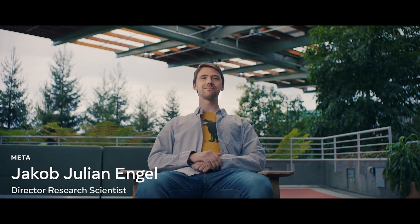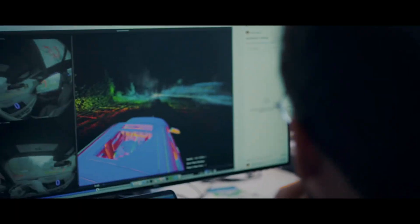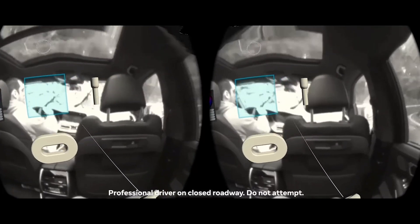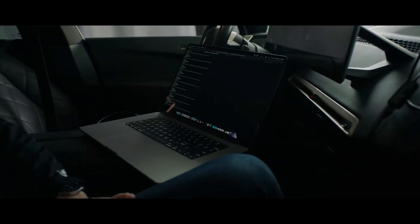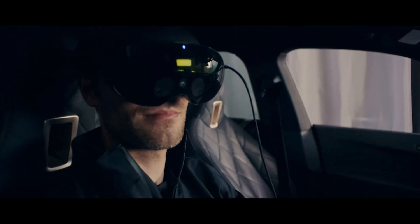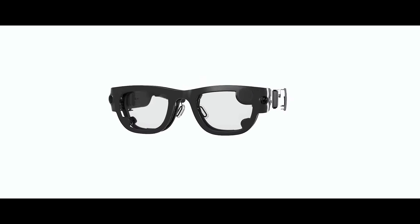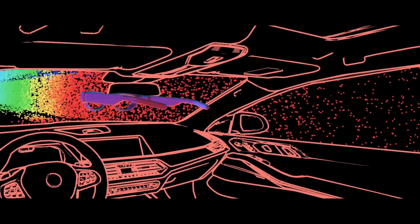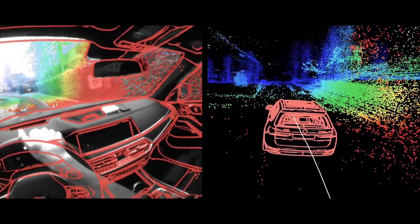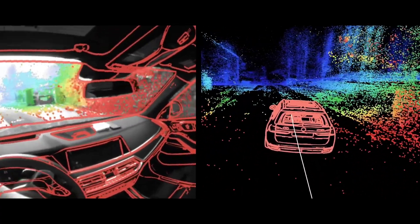Moving vehicles pose a challenge because the sensors get conflicting signals from the device's motion within the car and the car's motion within the world, which means it can't display stable virtual content. To solve this, we collaborated with BMW to incorporate information from a BMW car sensor array into the tracking system of our Project Aria research glasses. This created an in-vehicle tracking system that simultaneously calculates the device's location relative to the car and the moving car's location relative to the world.